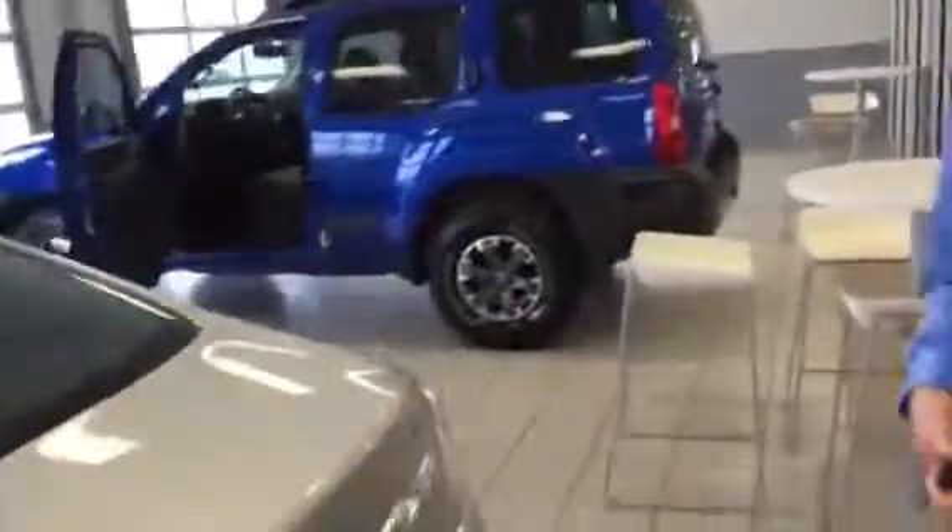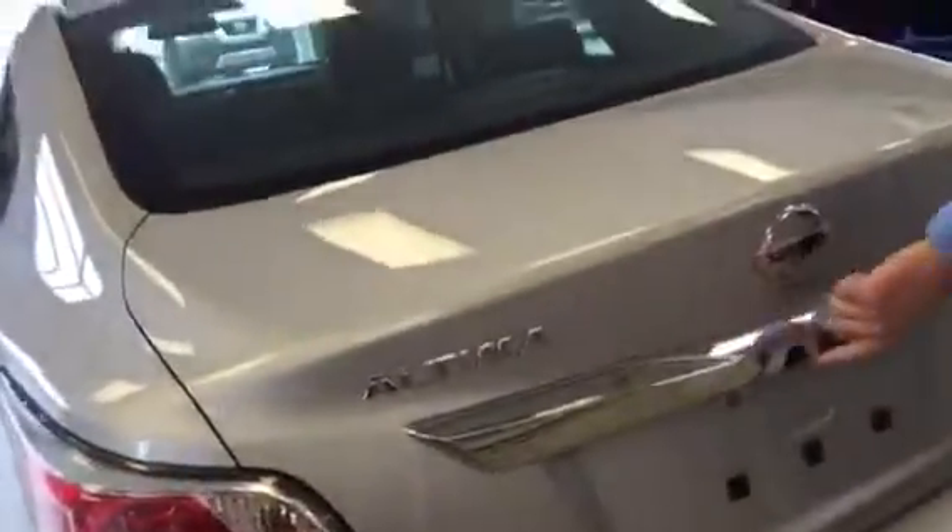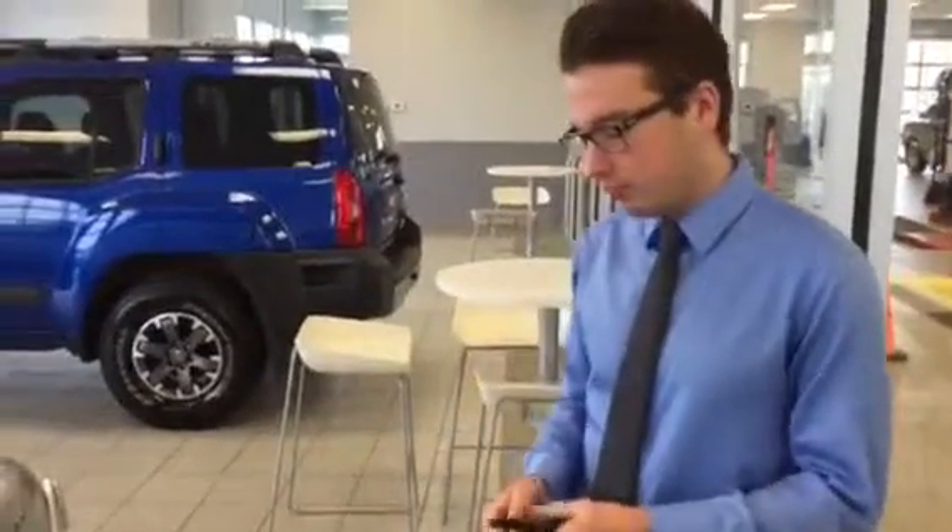It has a nice trim line, and your backup camera is actually tucked underneath this chrome piece right here. The reason being is that in the winter, you get the slush and sleet and snow — you don't want that on the lens because then there's no point in even having the camera. So they tuck it in there to avoid that problem.